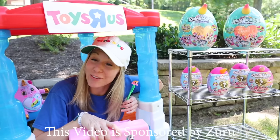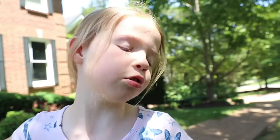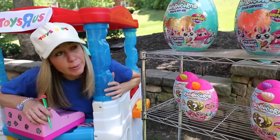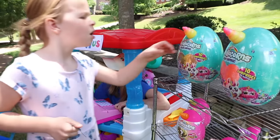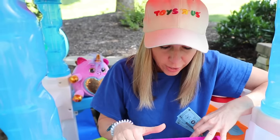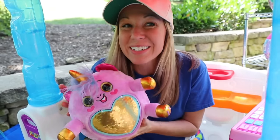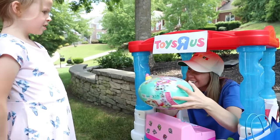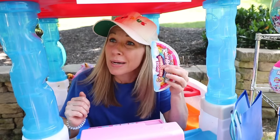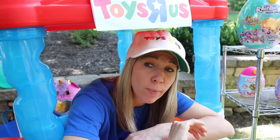If you still like a Series 2 Rainbocorn, I have a couple left over here. And to celebrate their launch, I am selling them for only $20 toy dollars. I know - you told me this last time I was here. If I were you, I'd get one before I'm all sold out. I can't believe I'm doing this, but I really want one. I'll take this one. That'll only be $20 toy dollars. Hey, I don't remember seeing that Rainbocorn last time I was here. Oh yes, it's my own personal unicorn from Series 2. Let me just bag that Rainbocorn up for you. And don't forget - don't open that bag until you get home, all the way home.